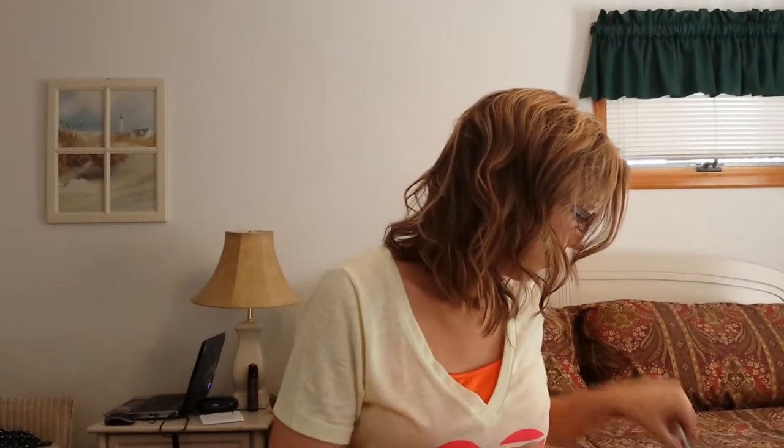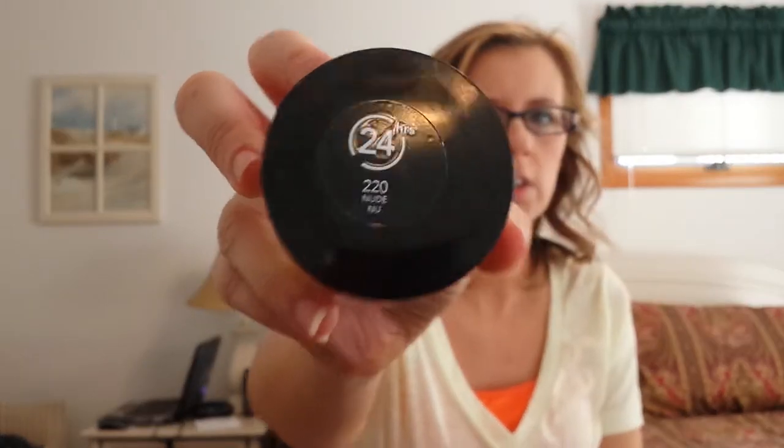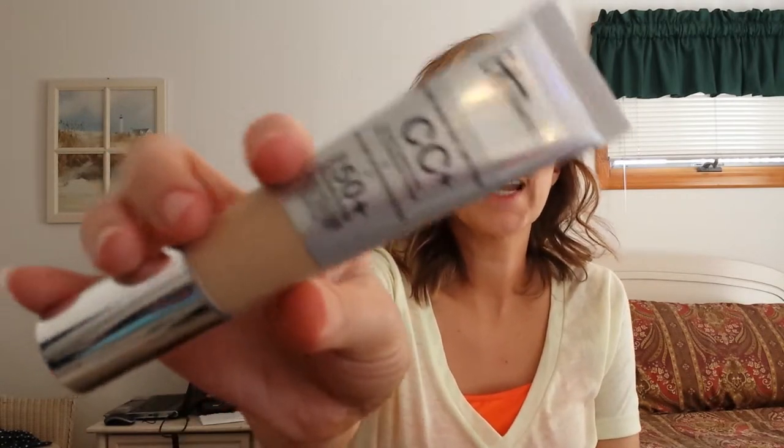The first thing I brought for foundation is the Revlon Colorstay Whipped Foundation in 220 Nude. I also brought along the It Cosmetics Your Skin But Better CC Cream because it has an SPF of 50. Those are the two foundations I brought.